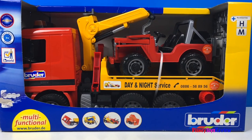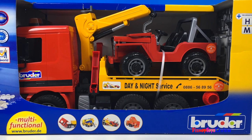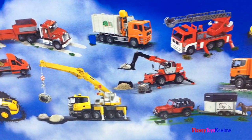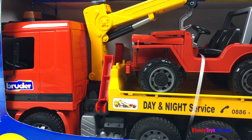Hi guys, Disney Doge Review here. Today we have a Bruder multifunctional vehicle. It's a tow truck and it even comes with a Jeep. There are so many vehicles you can collect from Bruder. They're so neat. Let's open this day and night service up.